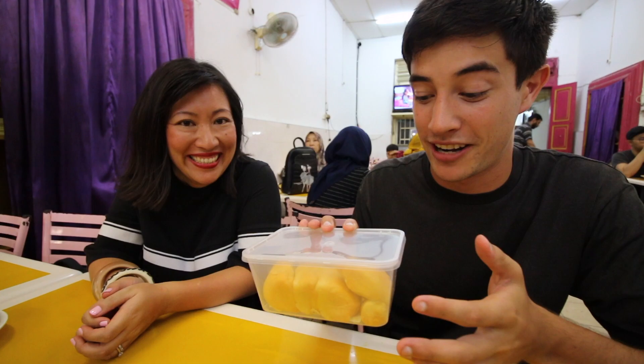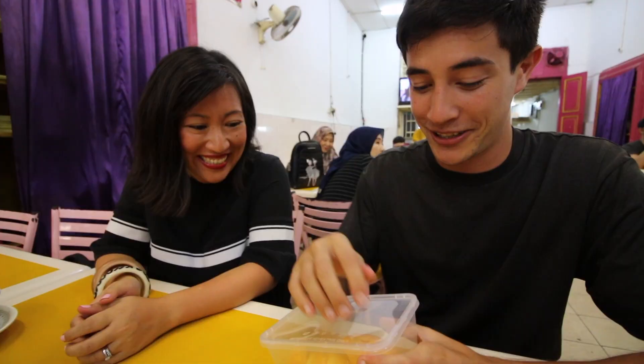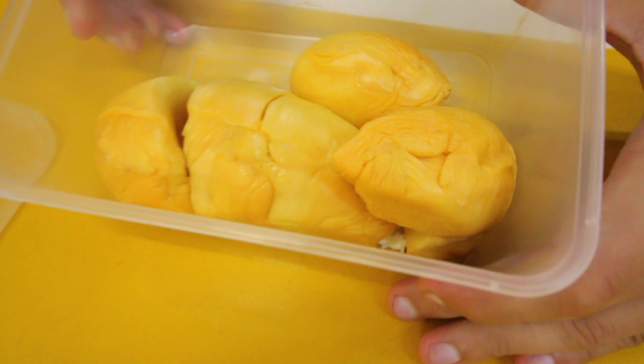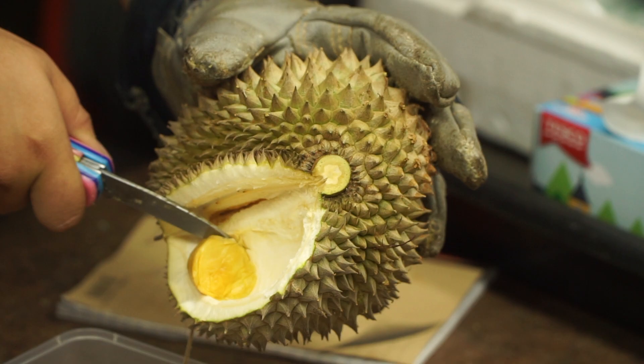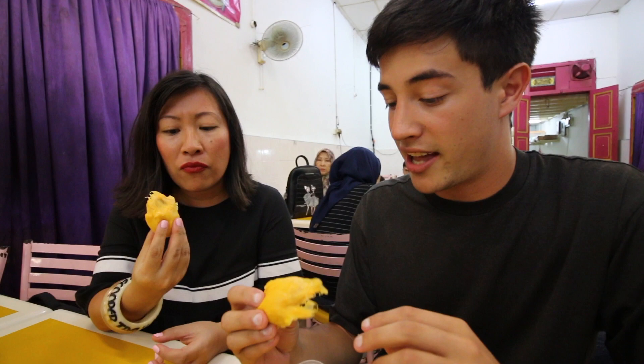We have bought some durian — this is a special kind called black thorn, very popular here in Penang. Sheena loves durian and can't wait to get into this. We crack it open and the smell is already strong before even opening it. Just check out those chunks — it was a small durian but it looks really good. It's not as fermented-tasting as some durians we've had — this one is much sweeter. It almost doesn't have that alcoholic taste. This is kind of like a mild durian flavor — really creamy and really sweet. Definitely the way to end a good food tour in Malaysia with the king of fruits.